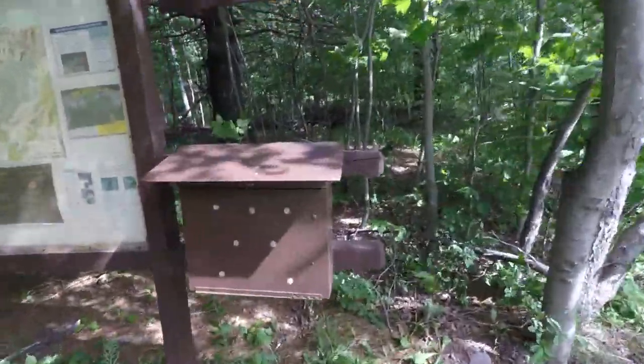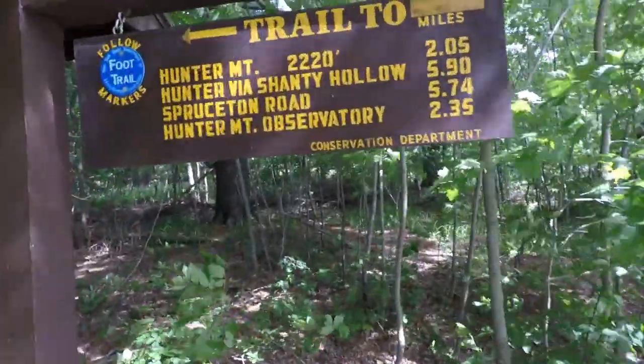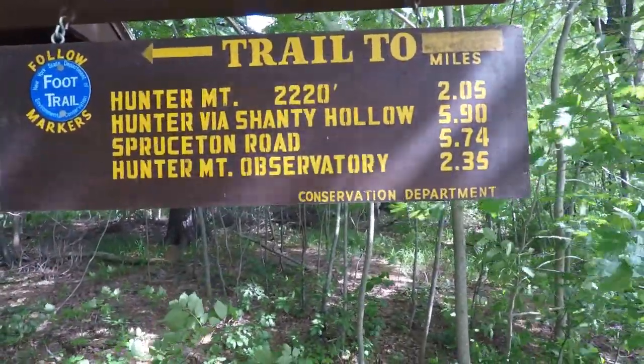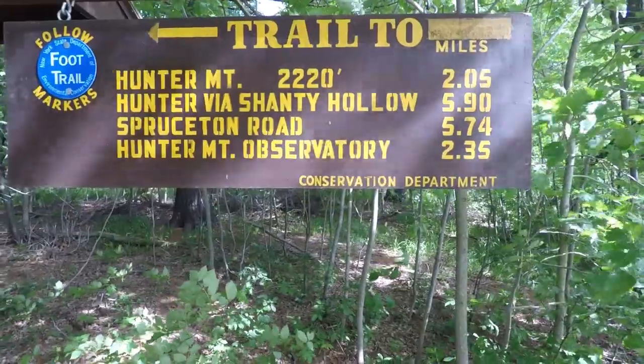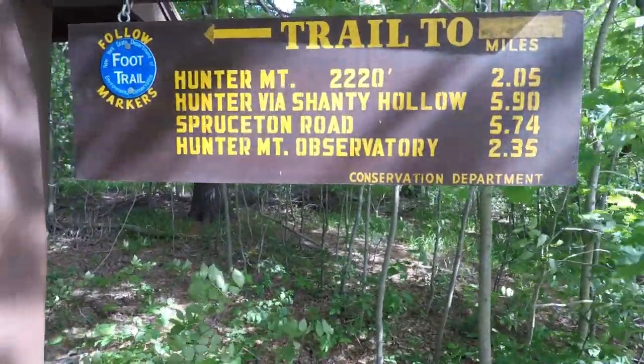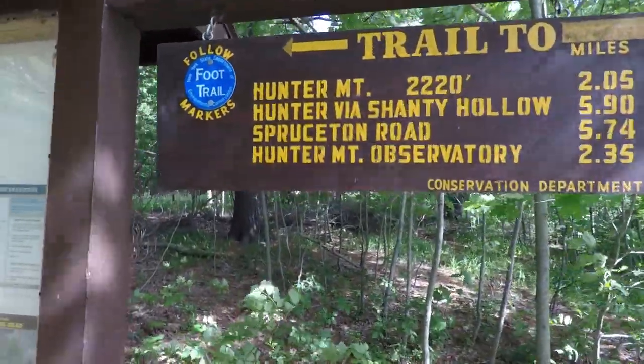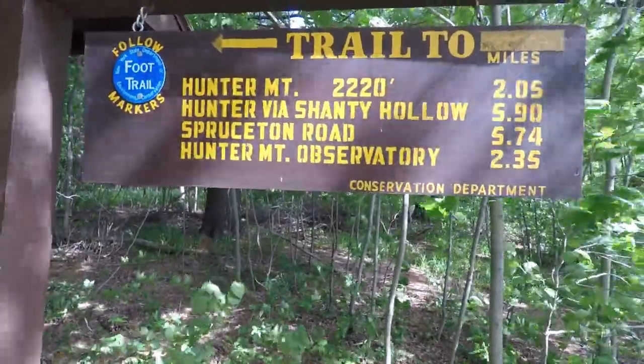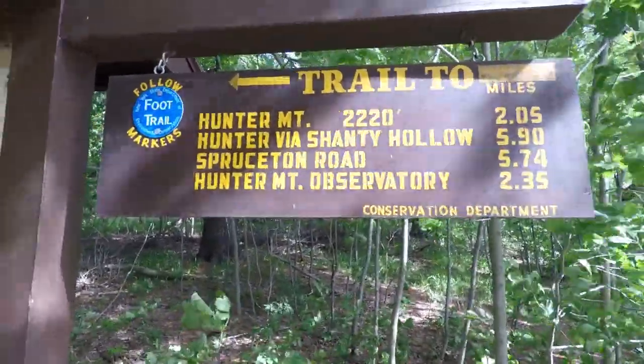I'm John, I'm 62 — over the hill — and we're gonna go over that mountain today. Awesome! All right, we got our sign-in here. At the mountain sign we've got an elevation gain of 2,220 feet, and it's about 2.05 miles. Very cool!